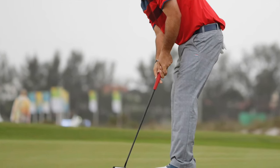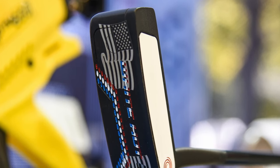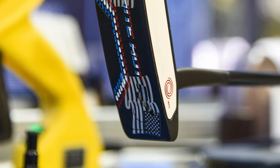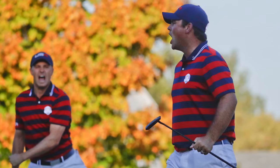Reid had been using an Odyssey White Hot RX number two putter for the last several months, but right before the start of the Ryder Cup he was presented with another club from the folks at Odyssey. It was the same type of putter — an Odyssey White Hot RX number two — but this one had American flags on the bottom along with some red, white, and blue personalization. He loved it and immediately put it in the bag, and that thing was white hot as he made putts from all over the place at Hazeltine.